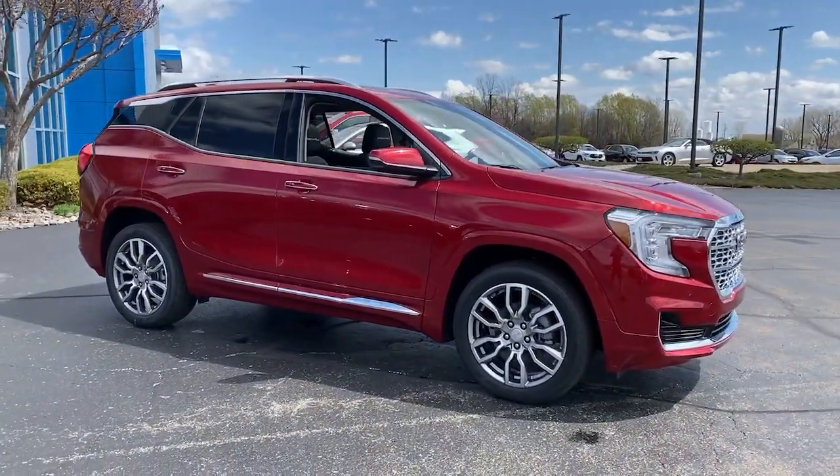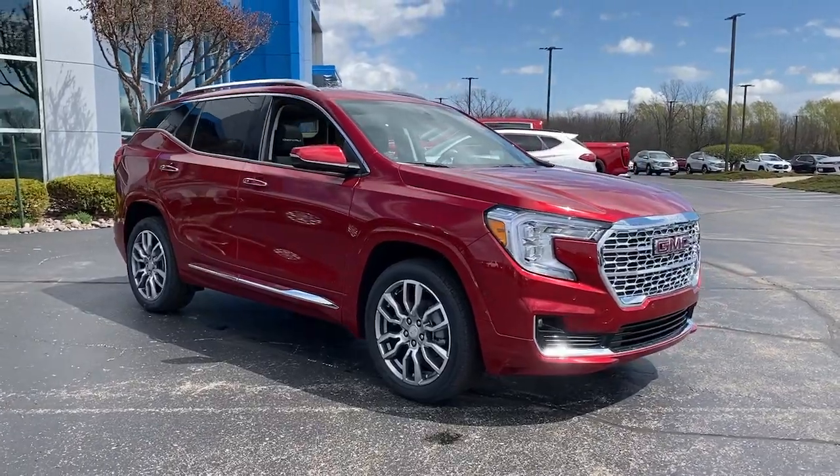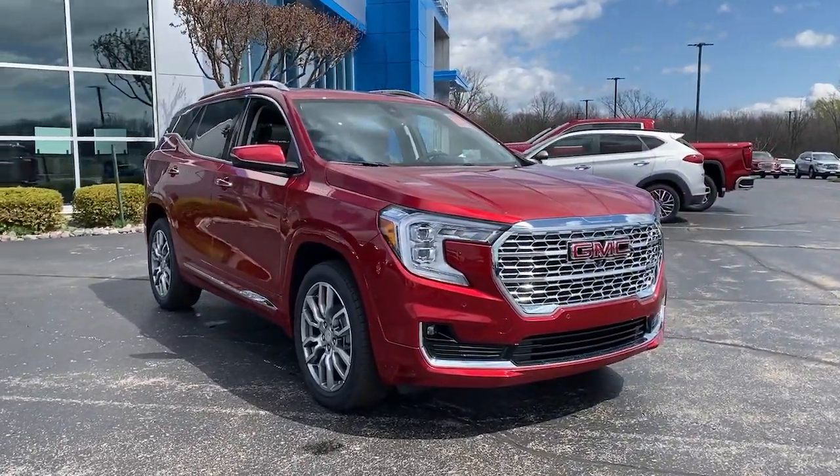All-wheel drive, hands-free liftgate, four-cylinder engine, fog lamps, remote engine start.